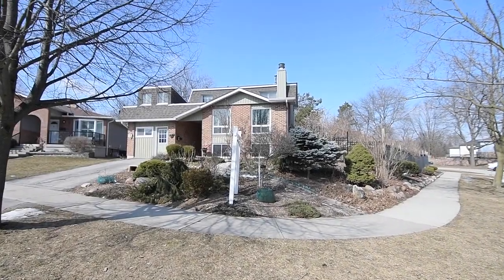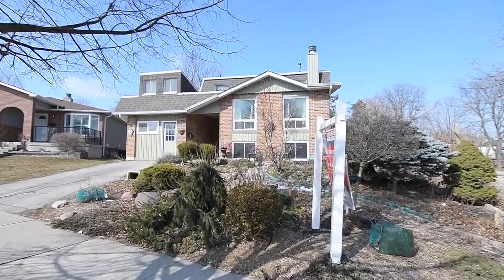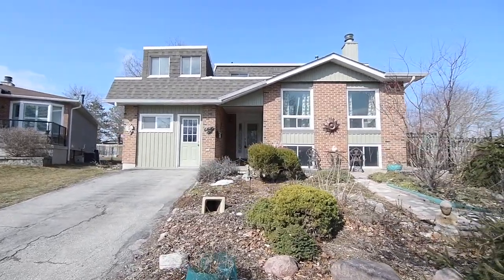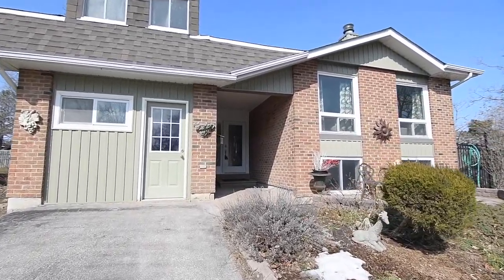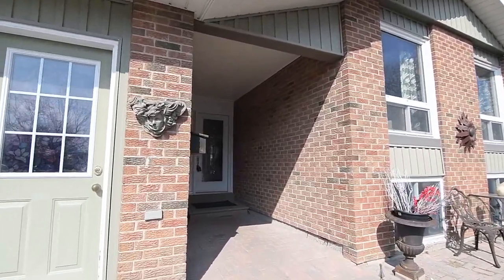Welcome to 2 Muir Crescent, a beautiful three-bedroom home with two washrooms situated on a lovingly landscaped corner lot within the sought-after Lynn Creek community of West Whitby. A unique, light-filled brick home with gorgeous back and side yard oases. Its garage space is heated and currently two separate flex rooms, one which has loft storage and can be converted back to a single-car garage if desired.